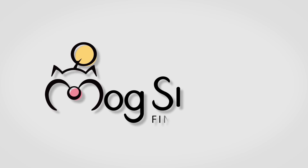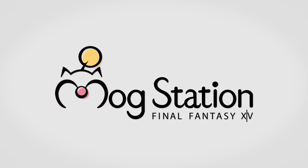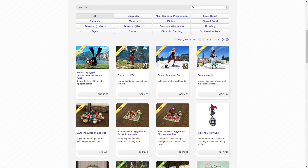Hello, Meony here and welcome back to another Mogstation preview for Final Fantasy XIV. This time we're looking at brand new items added today, the 26th of March 2020. Today sees the return of last year's Hatching Tide 2019 rewards and some new items, all available for real life money.